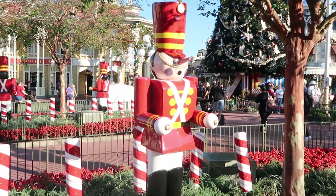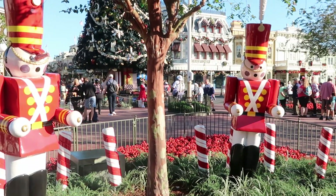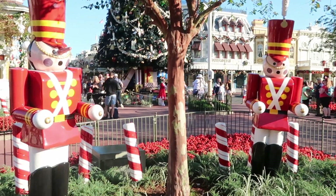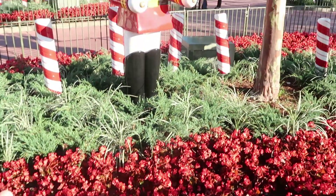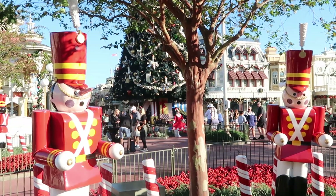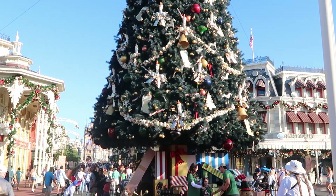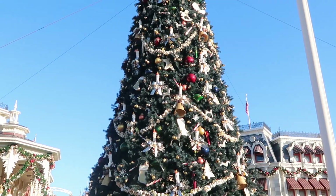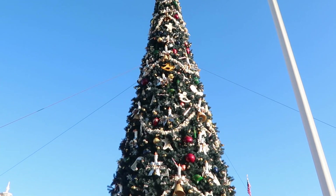Like I was saying, the Christmas tree is completely up. There are literally toy soldiers and candy canes all over the place over here. Look at how beautifully this is decorated with the red flowers and the toy soldiers — just incredible. I do want to head over and check out the Christmas tree really quick though. The Christmas tree here at the Magic Kingdom is always one of my favorites every year.